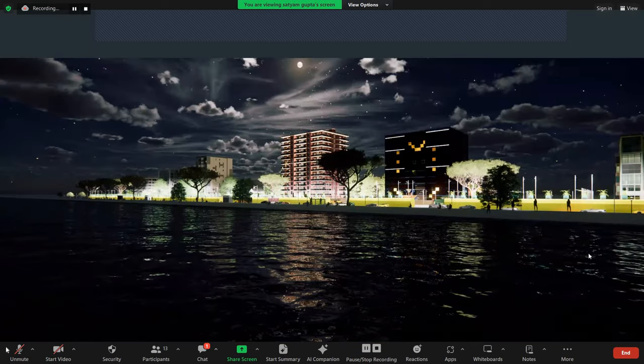Thank you. And I will walk you through the walkthrough video.